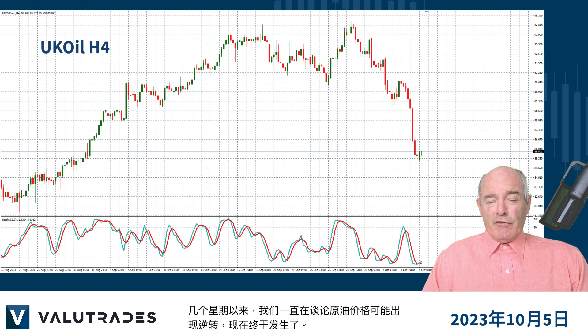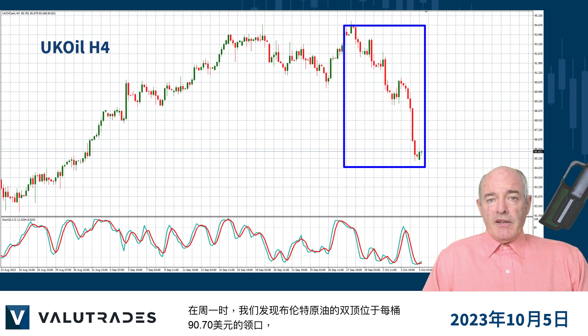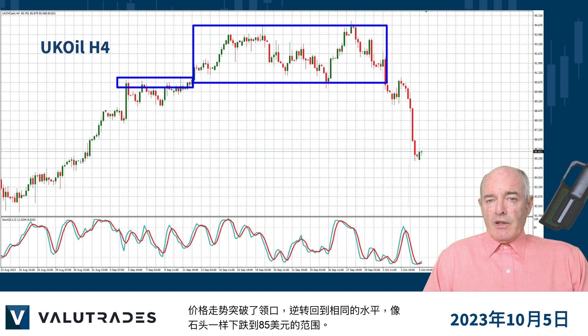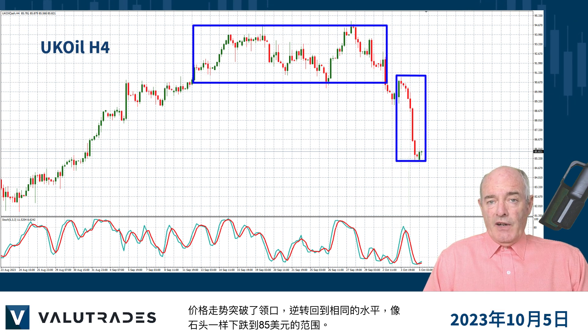We've been talking about a potential reversal on Crude Oil for a couple of weeks now and it happened. On Monday we spotted a double top on Brent Crude with a neckline at $90.70 per barrel, which was the level of resistance earlier last month. Price broke the neckline, reversed back to the same level and fell like a stone to the $85 range.